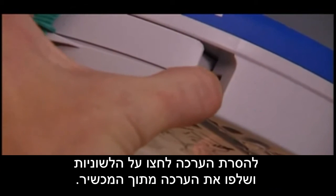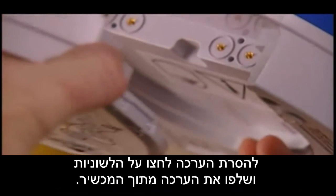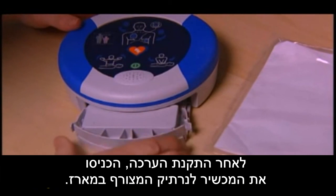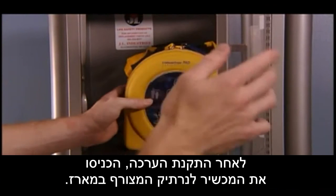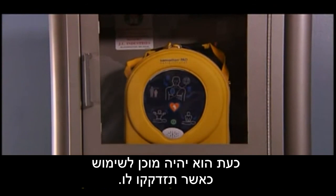To replace the pad pack, remove it by squeezing the tabs and sliding out the cartridge. Next, slide a new pad pack into the unit and store it as usual. Periodically check that the green light is flashing so you know the unit is ready in case of an emergency. Follow your local battery disposal guidelines for disposal of the pad pack.